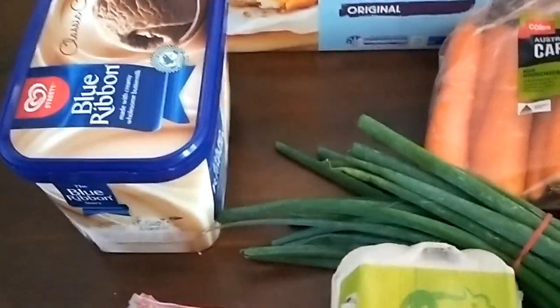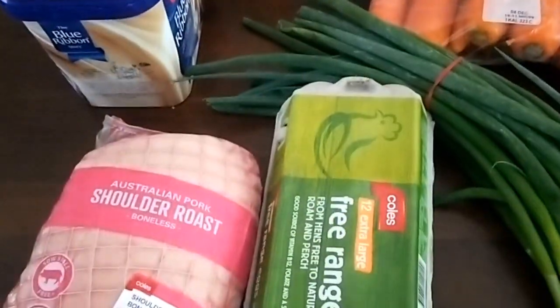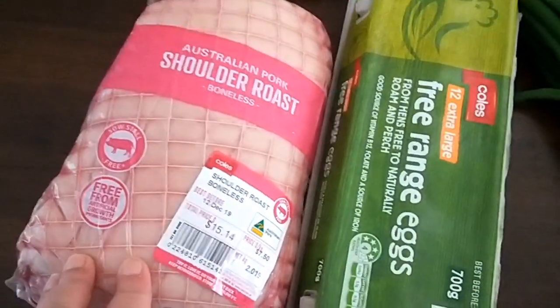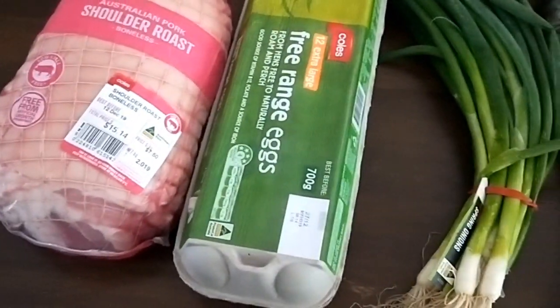My son didn't want a birthday cake either — he wanted an ice cream cake. So I just got that ice cream that I'll mix through with some frozen cherries for a chocolate cherry ice cream cake, and a piece of roast pork for his birthday dinner.